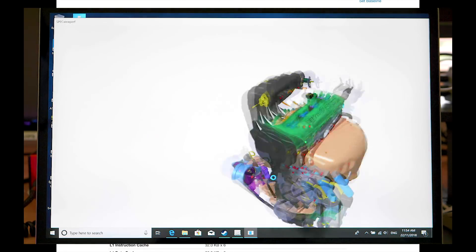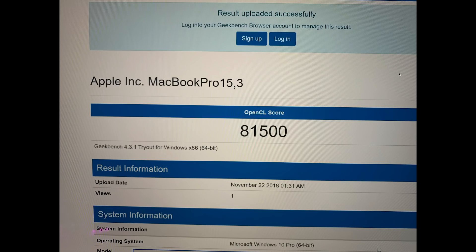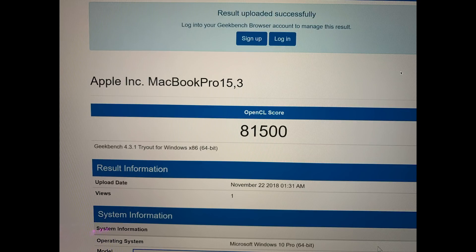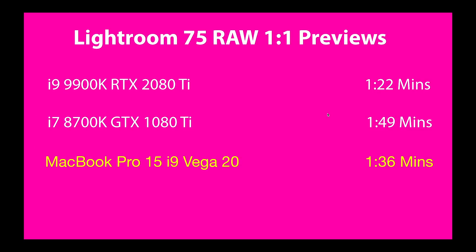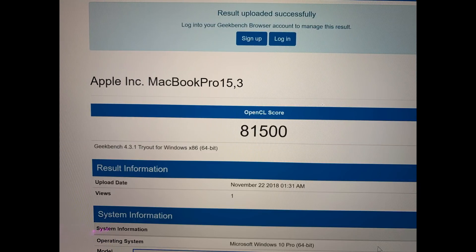This is the OpenCL score in Geekbench — apples to apples. This is indeed a 30% performance boost over the last model. And if you look in Windows, you're getting 81,000, so it performs even better in Windows. In SuperPosition at 1080p high settings, it scores 3538. On a desktop PC with a 1050 Ti and a 7700K, you're around 3900. So it'll be very close to a desktop 1050 Ti.